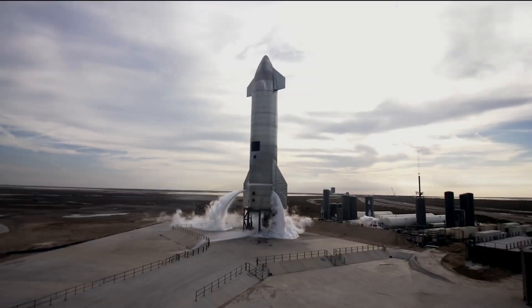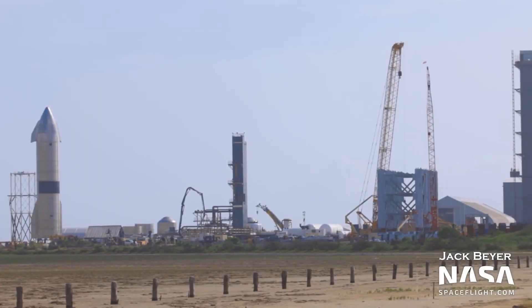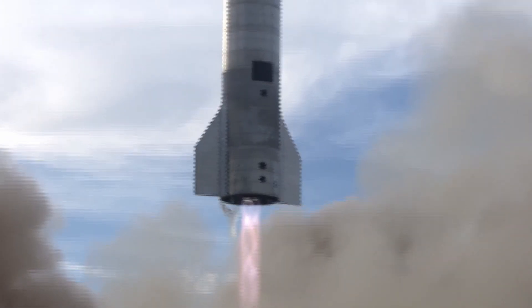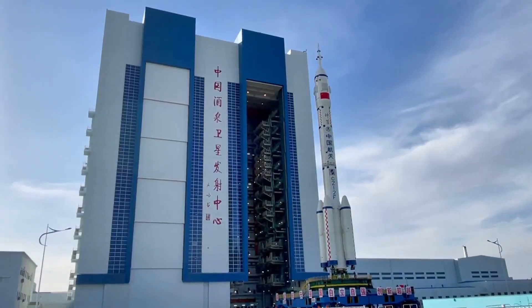In this episode, we have news and updates on Starship orbital test preparations and more details on floating platforms for Starship launching and landing after they have completed successful testing. We will also talk about the Dragon capsule currently docked with the ISS and updates on China's space program.